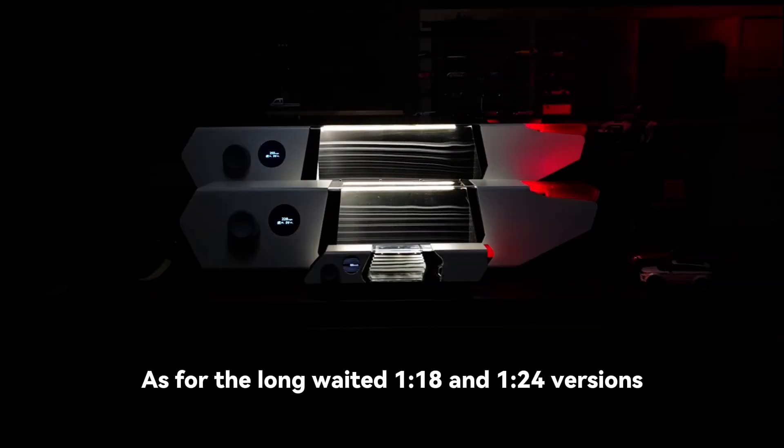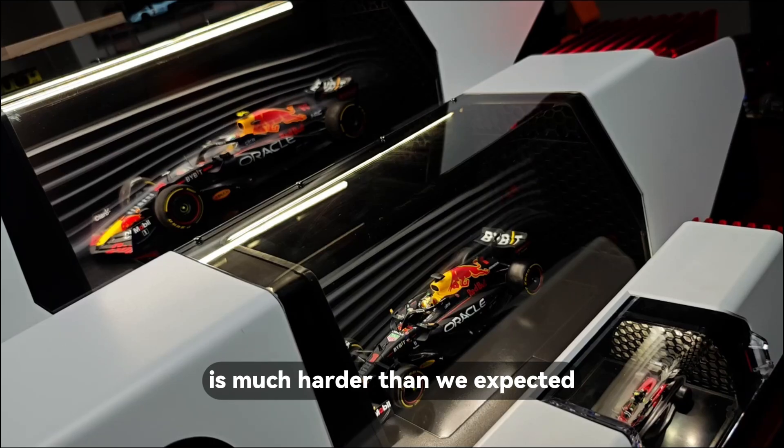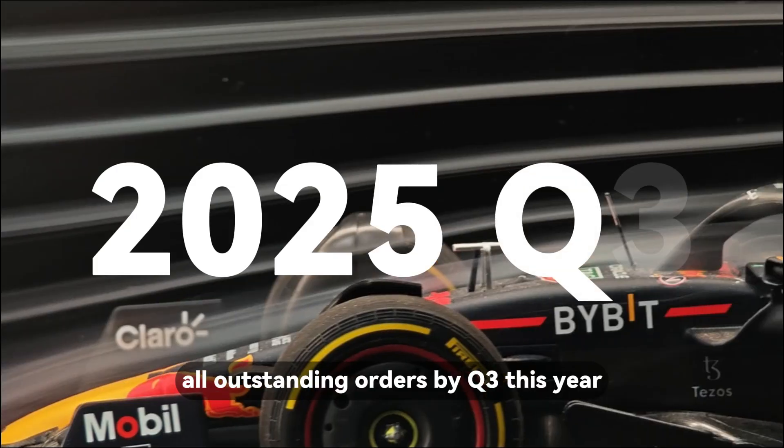As for the long-awaited 1:18 and 1:24 versions, making them stable at this scale is much harder than we expected. But we're almost there. Our goal is to complete all outstanding orders by Q3 this year.